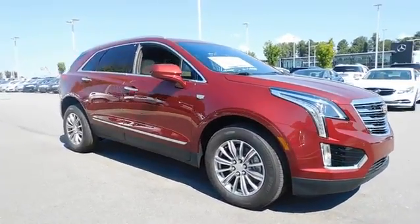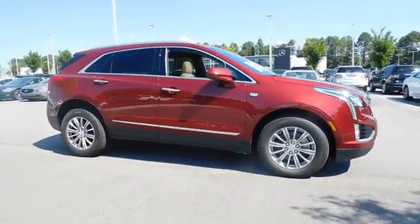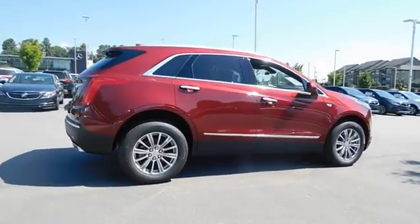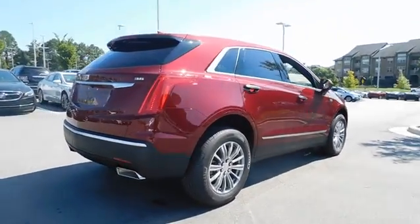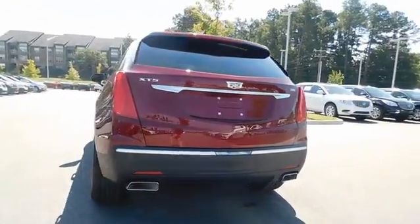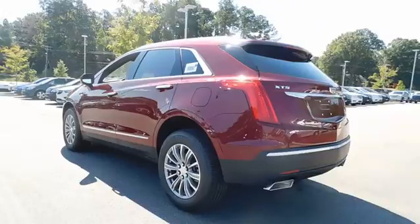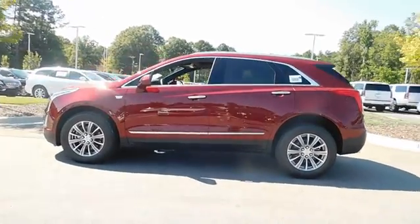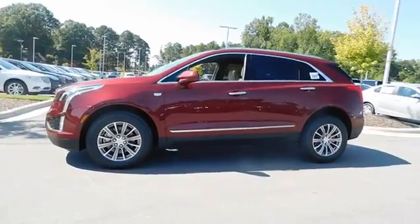The 2017 Cadillac XT5. The Cadillac XT5 was crafted to adapt to your needs while expressing your distinctive sense of style. Visually striking and intelligently designed, this crossover outsmarts any task with progressive technology and an accommodating interior. Here are some of this vehicle's great options.